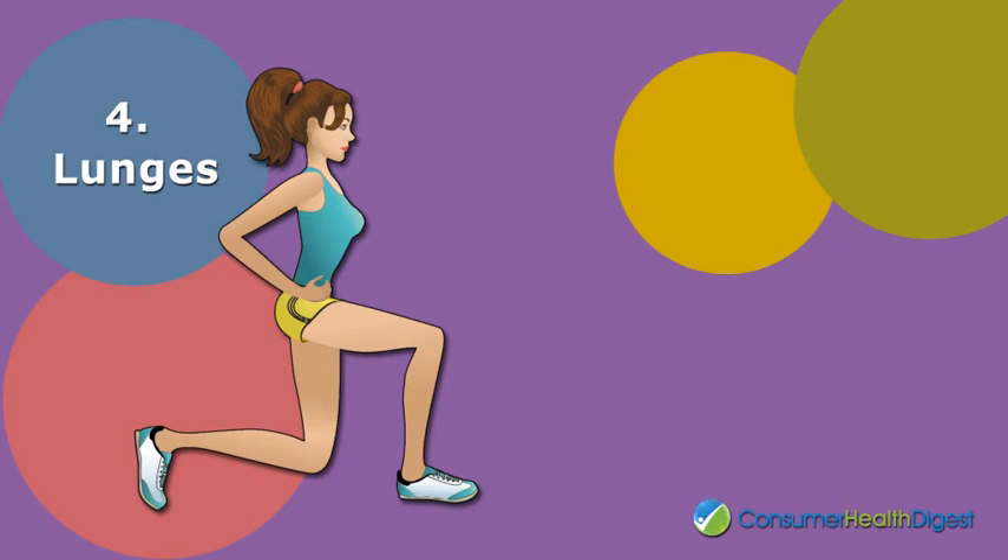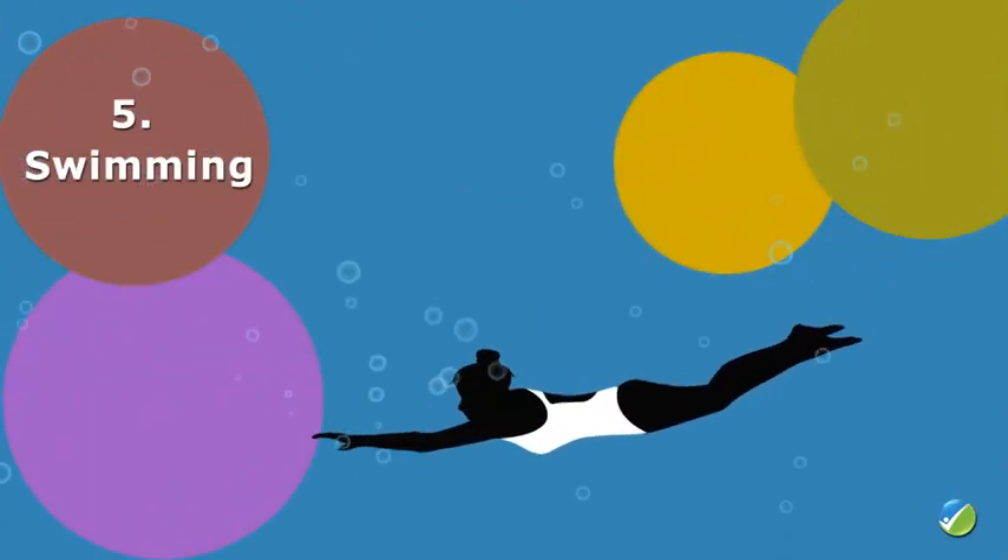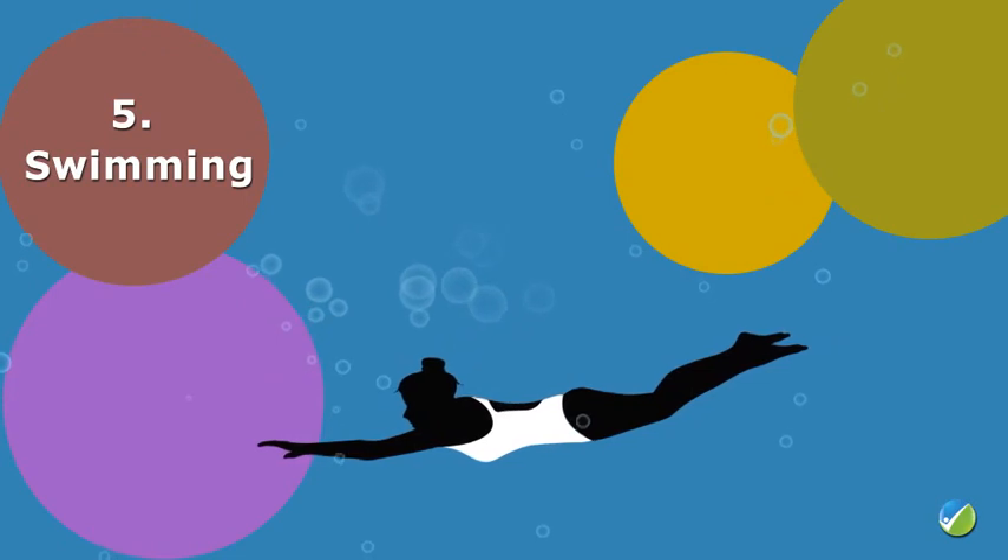Number four: lunges. Lunges give you such amazing results because they isolate every leg individually, helping transform your body. To add some cardio and boost the intensity, do some jump lunges for the best results.